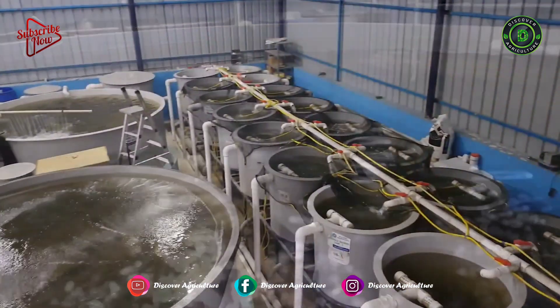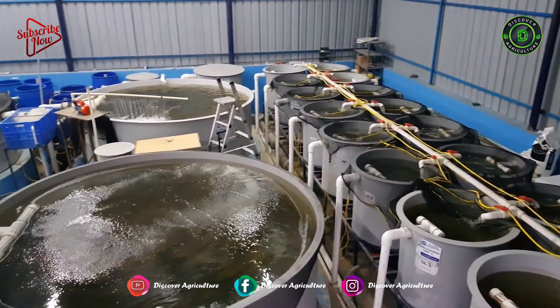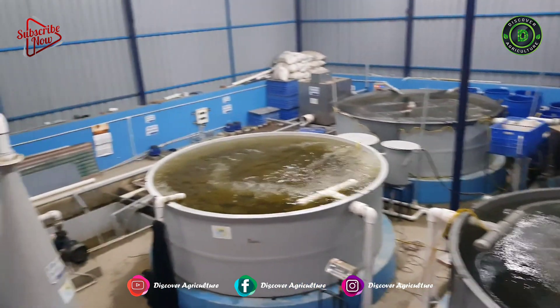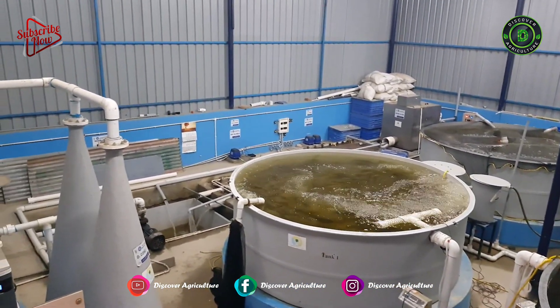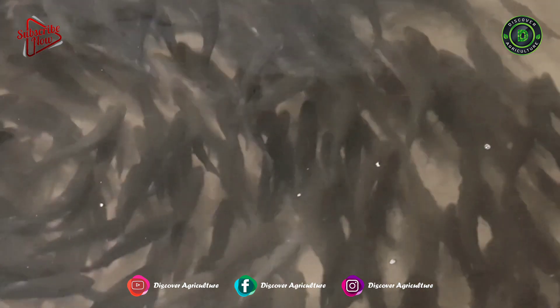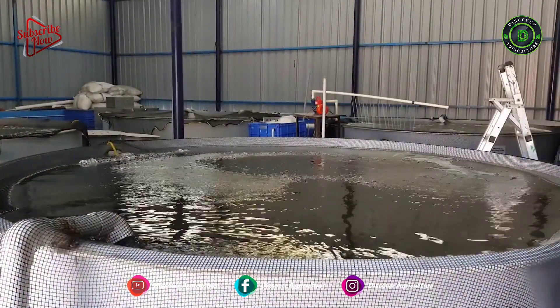In this context, Recirculating Aquaculture System (RAS) is gaining greater significance worldwide as a disruptive technology which substantially reduces the volume of water required for food fish production.